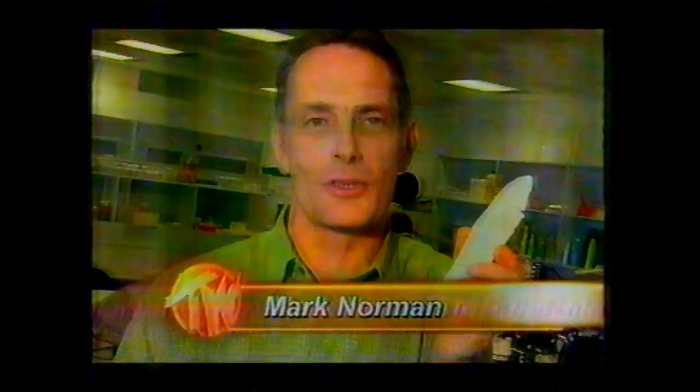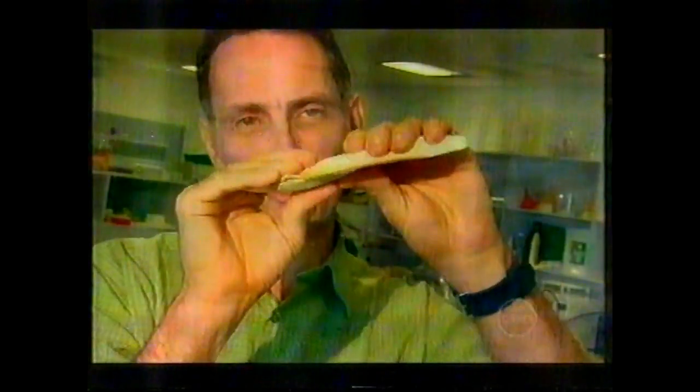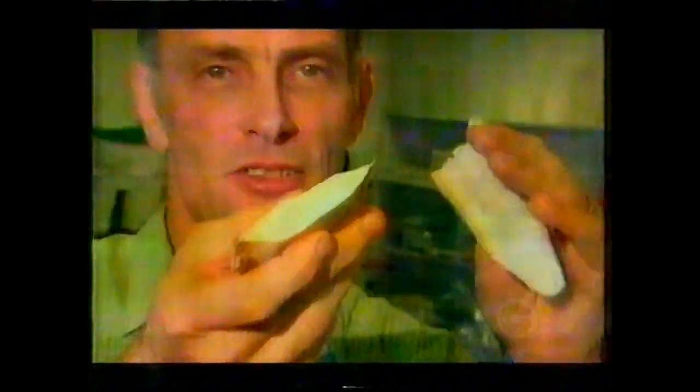This is a cuttlebone, and some of you might know them as the funny white surfboards that wash up on beaches, or as the things you give to your budgies or canaries to sharpen their beaks on. But it's actually from an animal called a cuttlefish, which is like a little fat squid, and this sits inside its body. This is a special structure that the cuttlefish uses to help it float. If I break one of these open, you can actually look inside and see that it's made of lots of little levels, like a little car park, and all those gaps between the levels are filled with air — that helps these animals float in the water.